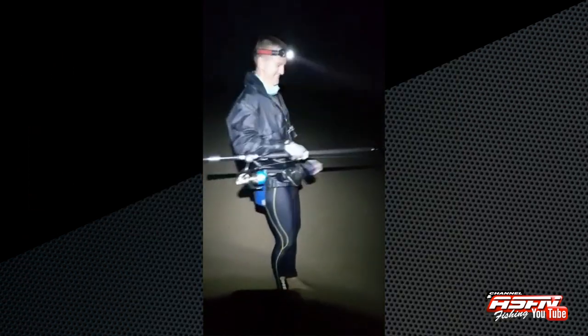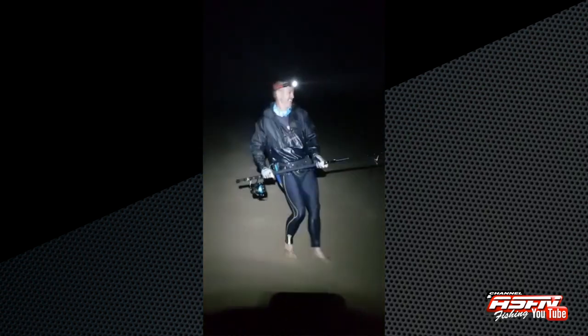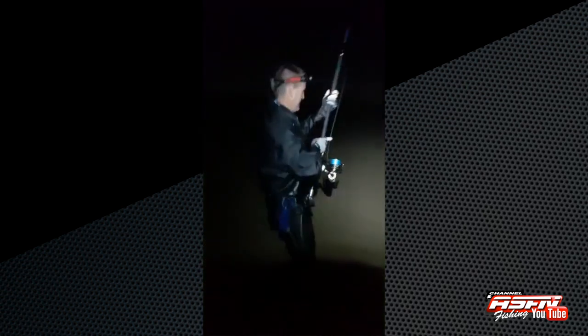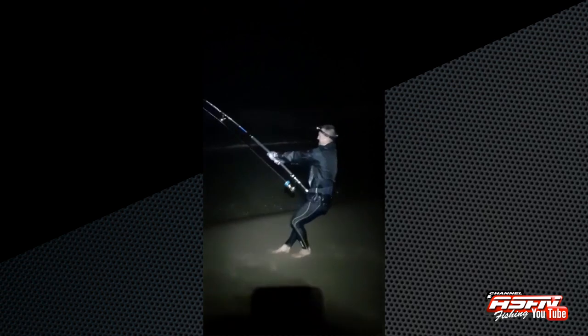We're down here at Mtugzini Banks. We got Ray on the diamond — got a couple of fish already. We got here late this afternoon and put a couple of baits out. Lots of weed, but we managed to get a good couple of fish. Fresh bait is what worked.